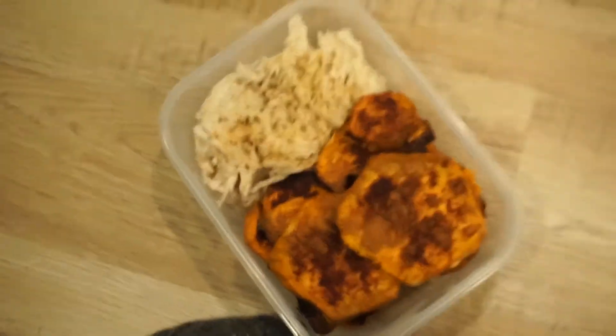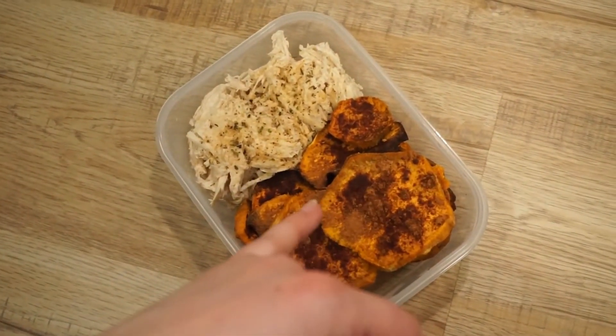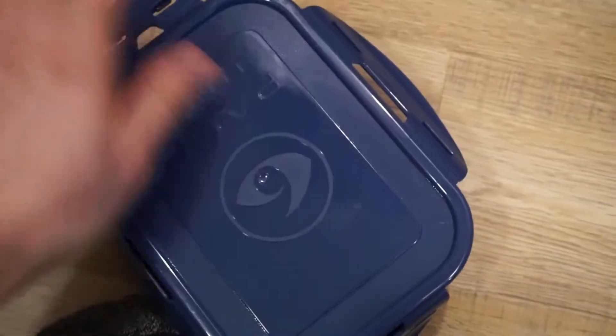And then in this little container I have sweet potatoes and chicken. The sweet potatoes were cooked without oil — there's just cinnamon on them and that's it. And then the chicken has some garlic lovers flavor God seasoning on it because it's my favorite.